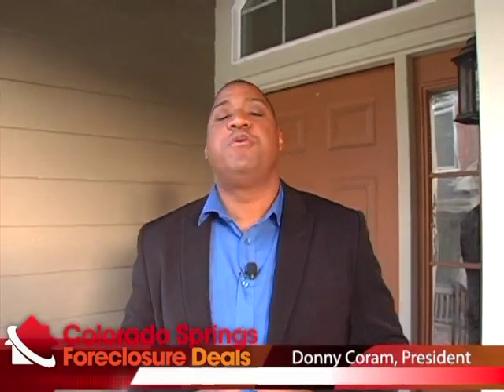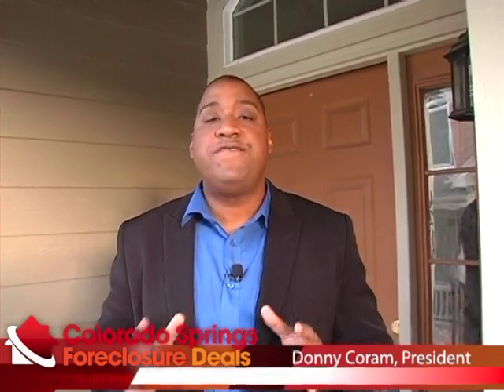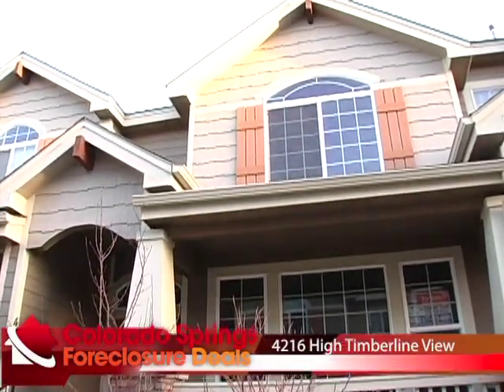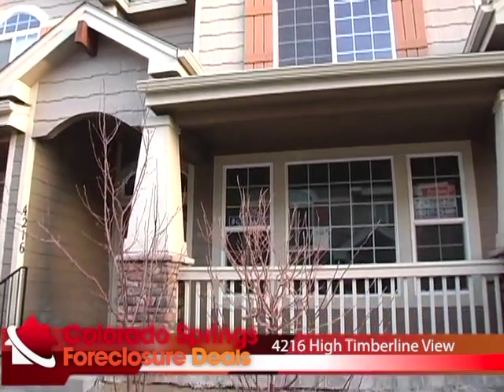Hello, HUD House Hunters. It's Donnie Korn with CaldwellSpringsForeclosureDeals.com. Every now and then we find a basically brand new house that we can sell at a foreclosure price. The property at 4216 High Timberline View is just such a property. We're in a development in Century Communities, located roughly in the Austin Bluffs and Rangewood area. This is a two-bedroom, two-and-a-half bath, dual master suite, two-car garage townhome that originally retailed for $178,000 — but today you can pick this thing up for a stellar smoke-and-deal price. Come on in and let's check out High Timberline.